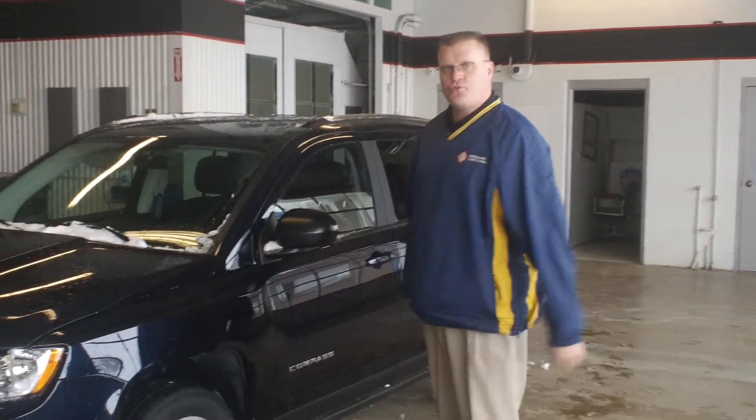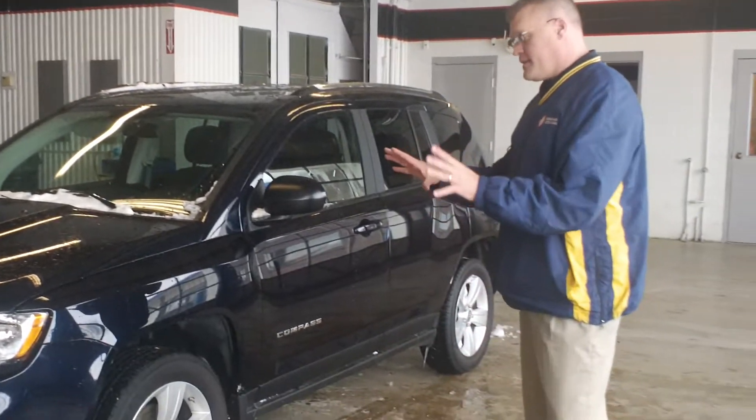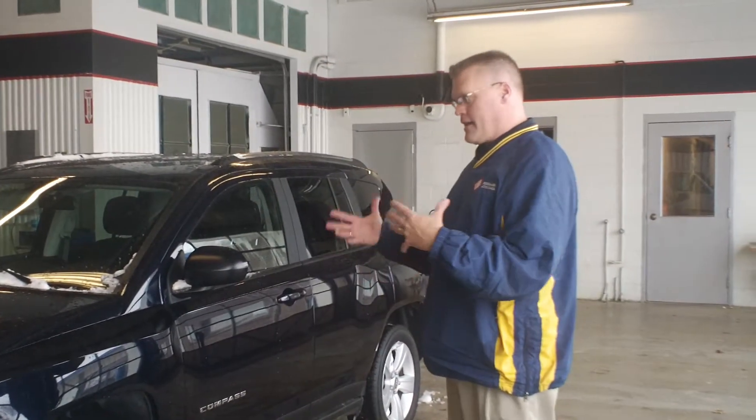Hi, I'm Rob Hunt and I'm a sales consultant here at Kamehasa Auto Plaza in Jackson, Minnesota. I wanted to show you this 2011 Jeep Compass Latitude 4x4. As a Latitude model, this Jeep has a lot of great equipment.